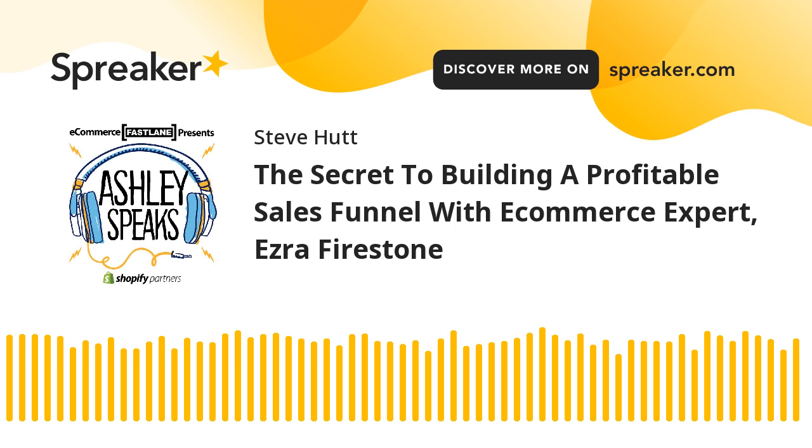The secret to building a profitable sales funnel with e-commerce expert Ezra Firestone. Knowing how to create and iterate on a sales funnel is one of the most profitable concepts an entrepreneur can master. In fact, virtually every business on the planet that has success at scale uses some type of sales funnel.